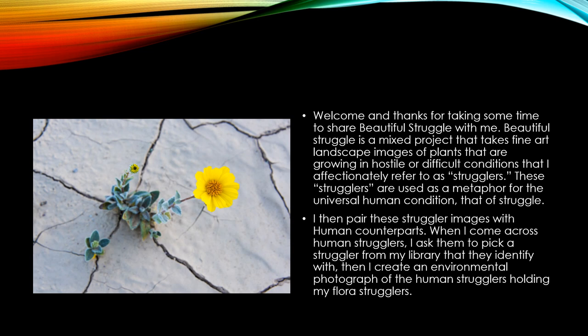All of my color choices are usually vivid, saturated colors, because that's kind of how my brain works. My light choices are always going to be deliberate to support the concept and aesthetic of the project, and to communicate something deeper than just the aesthetics of the image. The only way to talk about it in this project is to go image by image, because each one is different between the plant struggler and the human struggler.